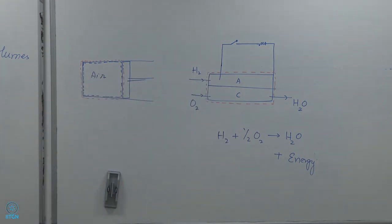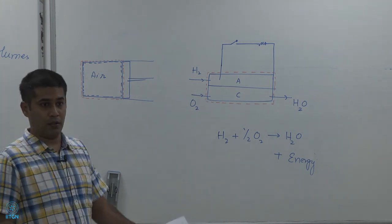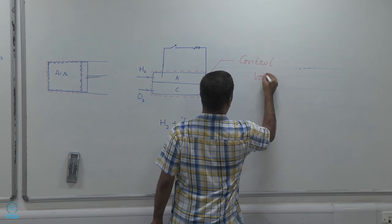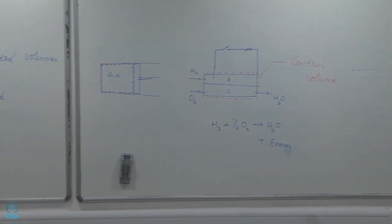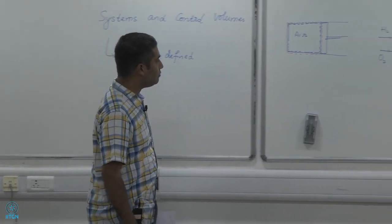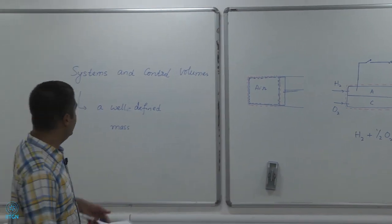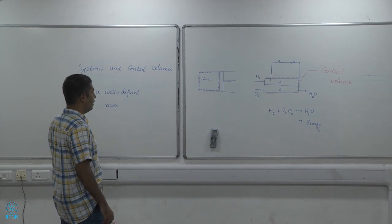Instead, I can work with something called a control volume. Looking at the red dashed line around the fuel cell, I have hydrogen entering, oxygen entering at different places, and water leaving. This is called a control volume. A control volume has the ability to exchange mass — mass can enter and leave a control volume — whereas mass cannot enter or leave a system.